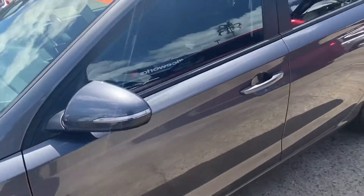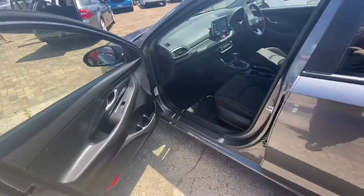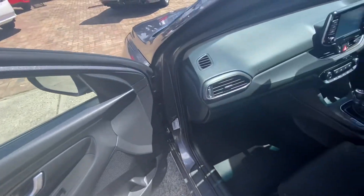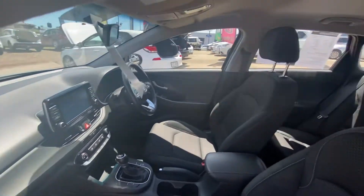I'll show you through the rest of the car as we go through. As you can have a look inside here, there's no marks or anything on that passenger front door trim — it is in absolute great condition.